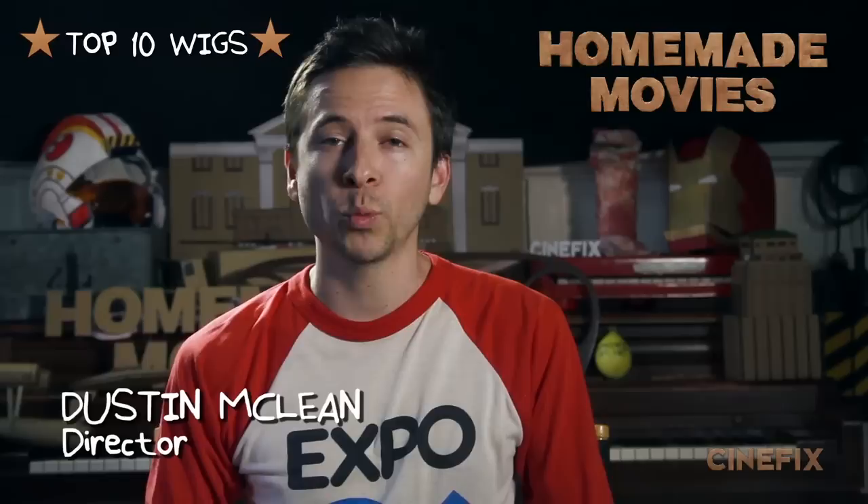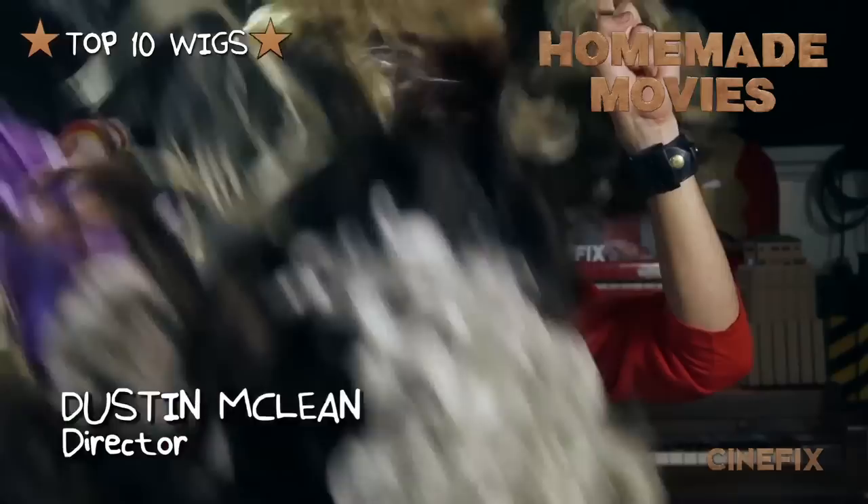Welcome to a special episode of Homemade Movies. We're gonna be counting down our top 10 favorite wigs from past episodes. Cue the wigs!